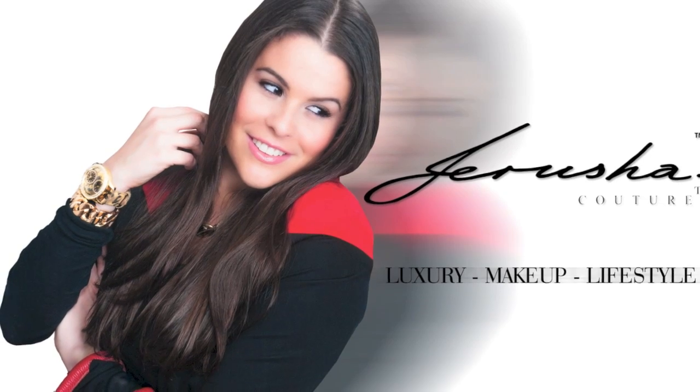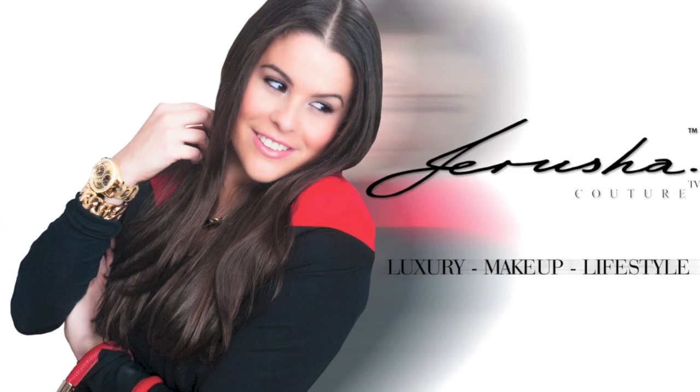Hi guys, I'm Jerusha and you're watching Jerusha Couture TV. Here today with a video that was a video inspiration. I had seen my gorgeous friend Linda do this type of video but I found it so much more informative than just a general collection video.